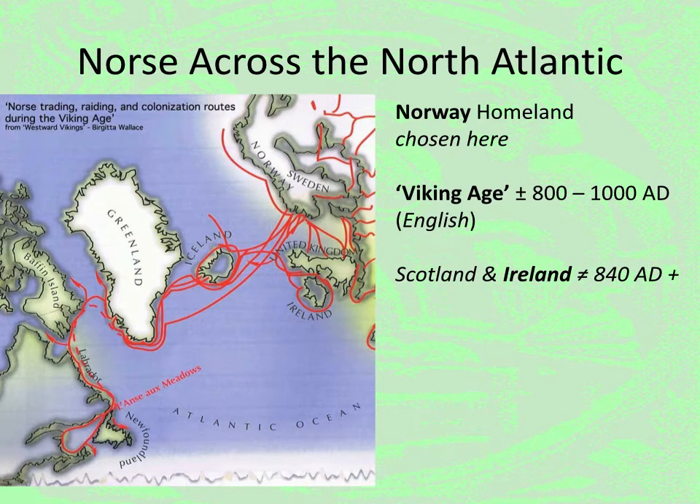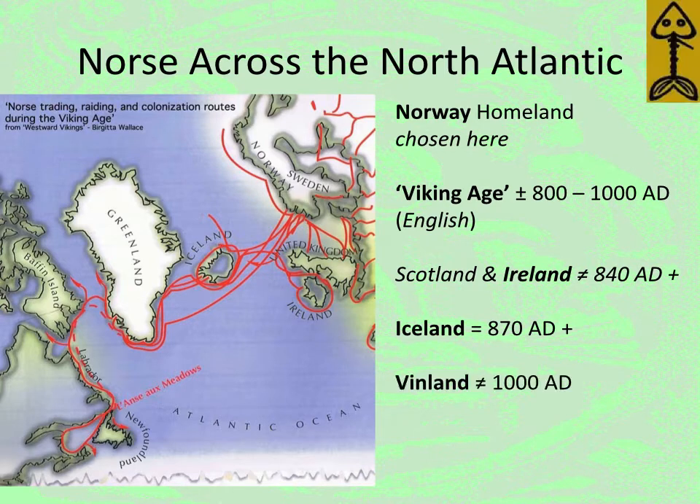Obviously Scotland and Ireland come into the mix here. The first permanent settlements in Ireland start about 840 A.D., and eventually the Norse will travel to settle Iceland in around 870. From Iceland there are voyages to Greenland with the establishment of the colony there, and then eventually to Vinland itself, approximately 1000 A.D.